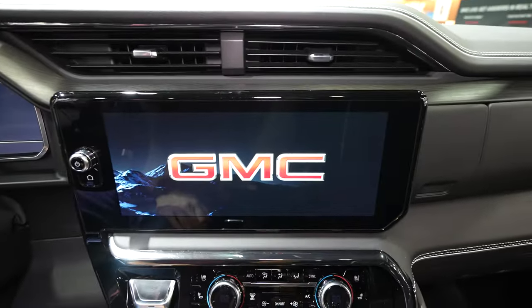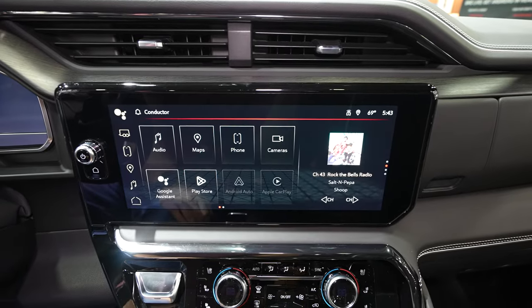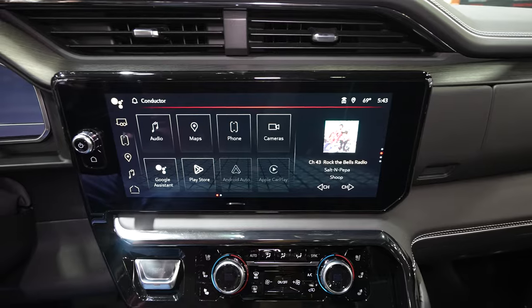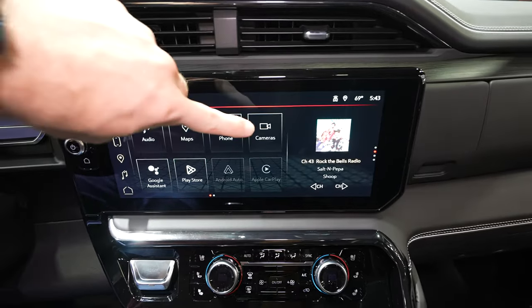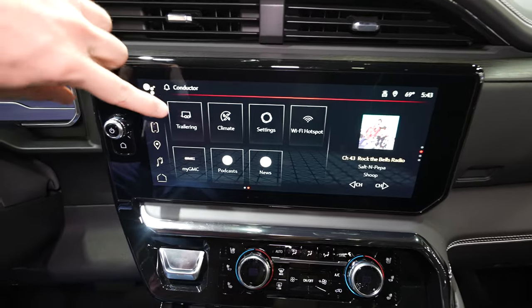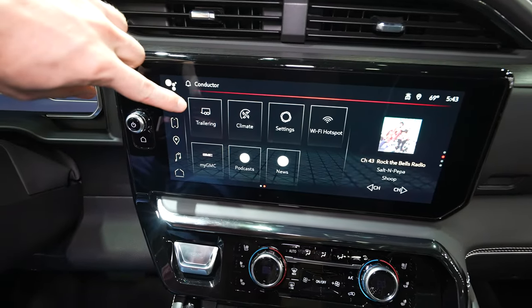Massive horizontal touch screen display — this is probably the best one currently offered. Powered by Google, it's got Google Maps, Wireless CarPlay, and Wireless Android Auto. You can toggle the 360 degree camera system. You can do a bunch of things through here including your trailering pre-trip checklist.